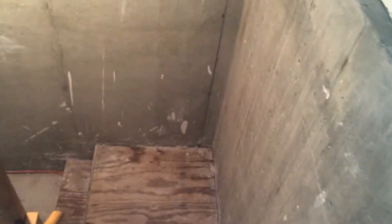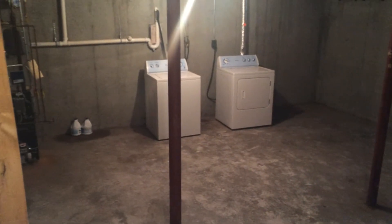And down these steps here, you head into the basement, which is exclusive for tenant use. And it comes with plenty of room, as well as a washer and dryer for tenants to utilize.